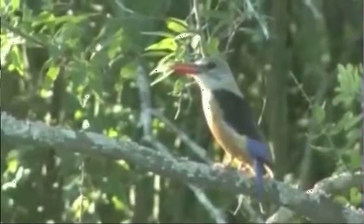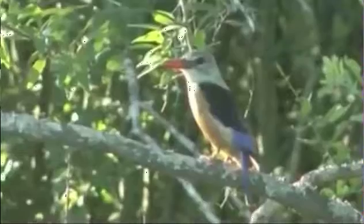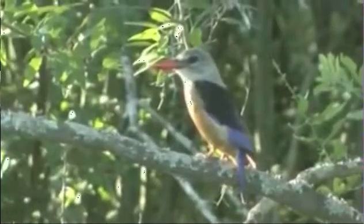I was going to say brown hooded but it's looking more like a chestnut bellied, but then maybe a female because the chestnut isn't so strong. I mean, now this is quite a thing to see one of them because...